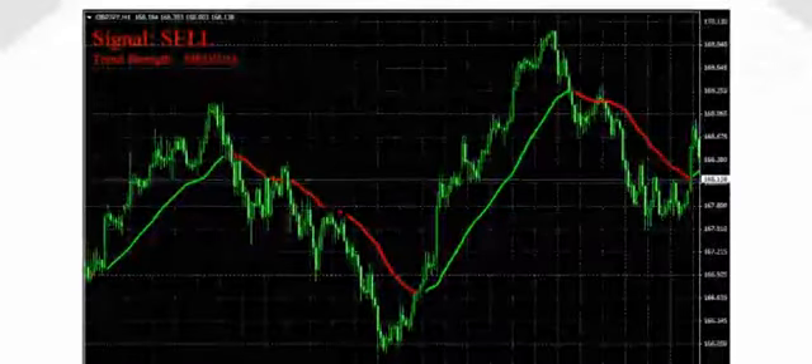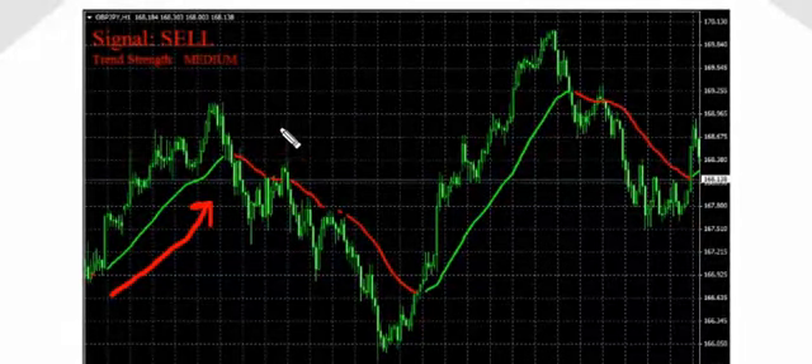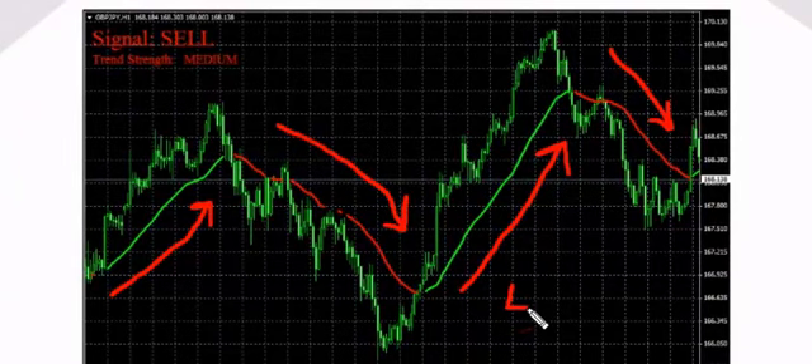Let's open the pair pound-yen on the one-hour time frame. As you can see here, we have four consecutive winning trades with no losses whatsoever. The first long trade made 67 pips, the following short trade 148 pips, the next long one generated an amazing profit of 221 pips, followed by another 52 pips short trade.